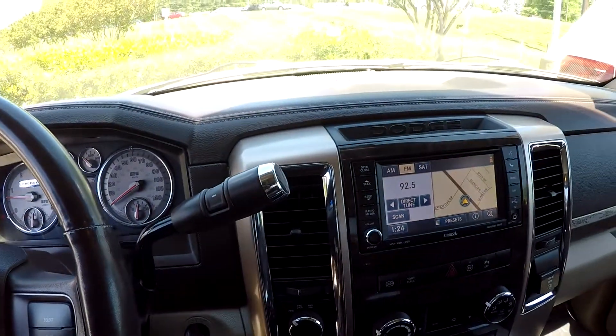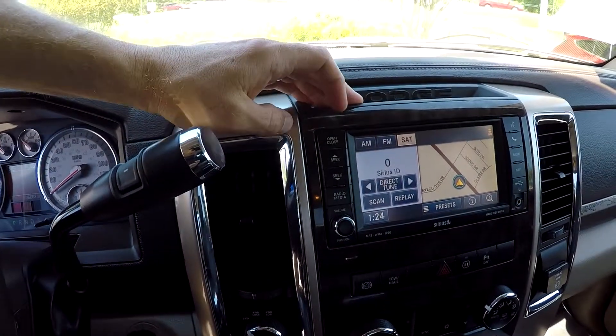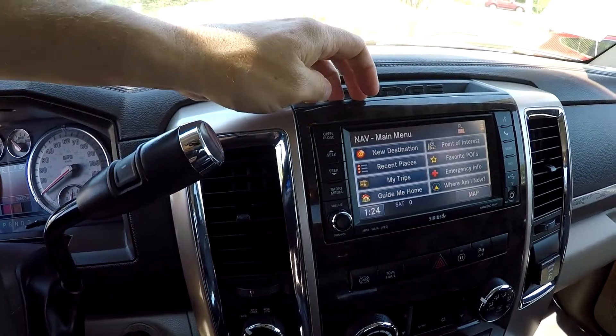Your information display on the dash is all going to be touchscreen — AM, FM, satellite radio. We'll switch over to navigation.